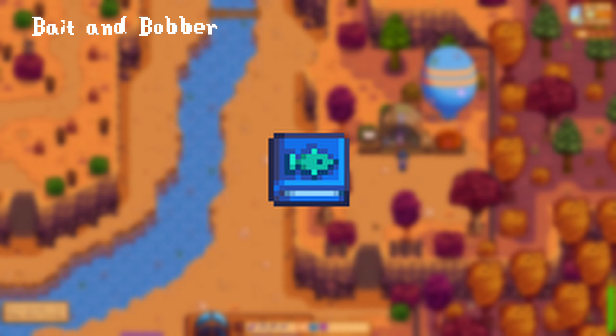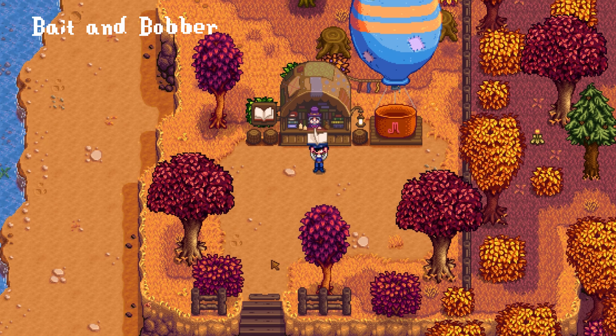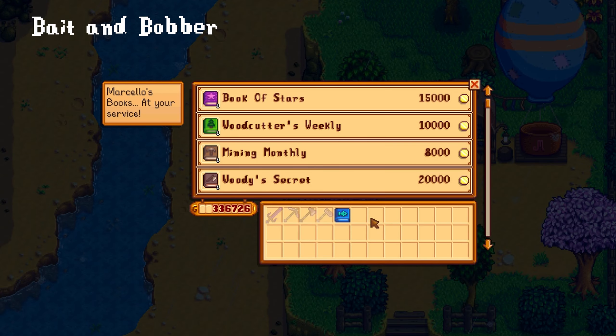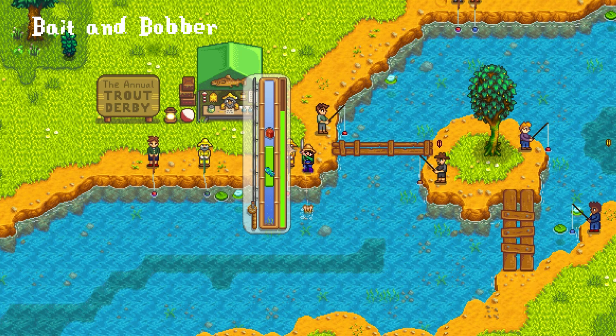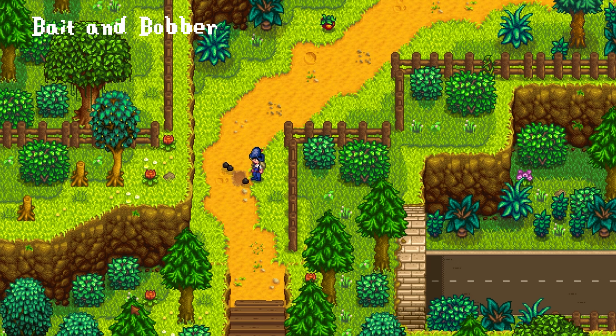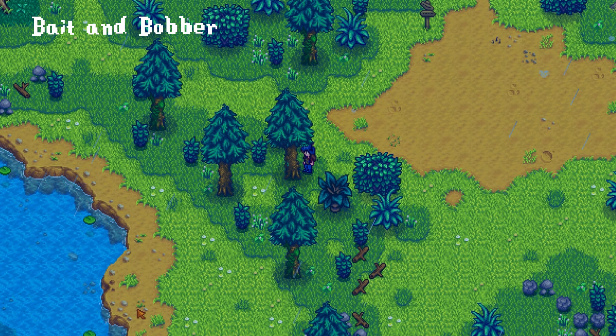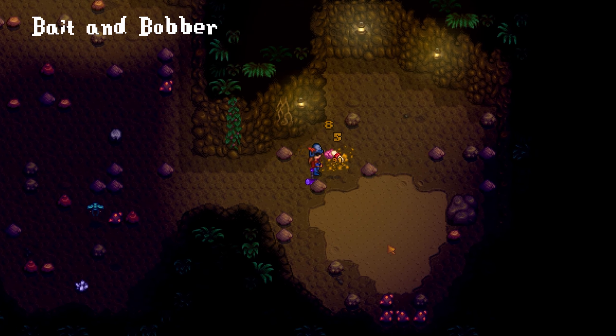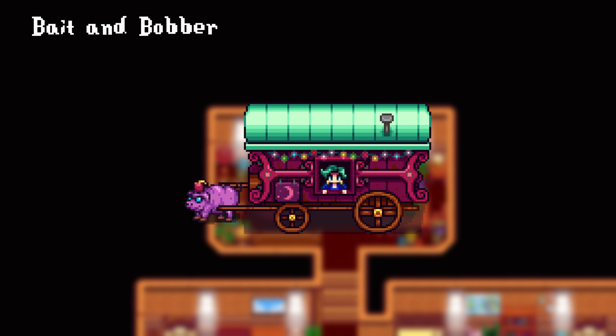Bait and Bobber will give you 250 fishing experience when reading it. This can be purchased from the bookseller for 5,000 gold, but can also be found randomly from fishing treasure chests, artifact spots, golden mystery boxes, chopping down trees, breaking crates in the mines, and from killing grubs. It also has a chance to appear in the traveling cart's stock at an increased price of 6,000 gold. You can also trade the book at the bookseller for 30 deluxe bait.